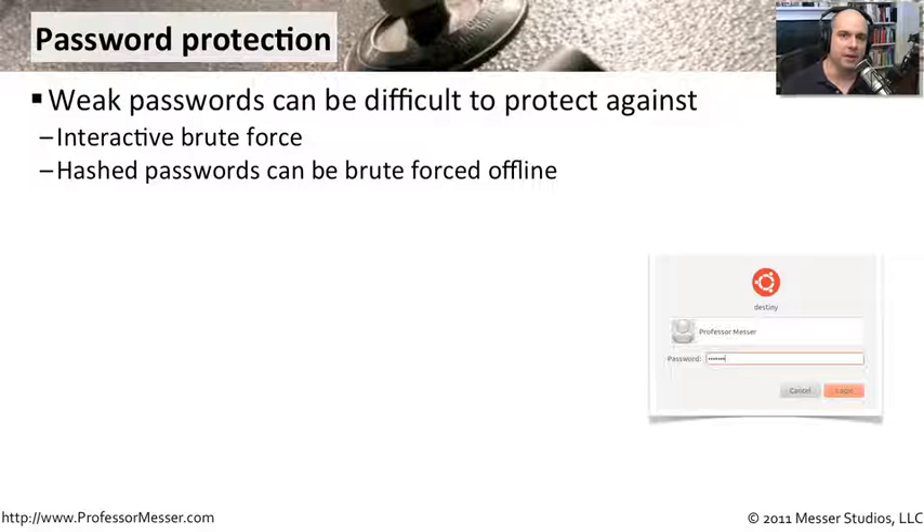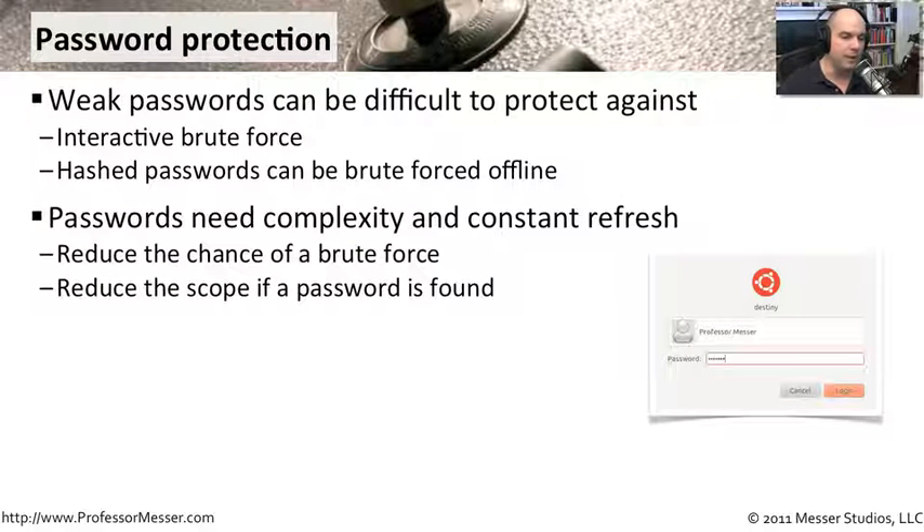All servers have accounts with usernames and passwords, so we also need to harden those credentials. Weak passwords are very difficult to protect against — it's easy for attackers to interactively try logging in. Policies should lock accounts after, say, five failed attempts. Even if attackers steal the password database — where passwords are stored as hashes, not plain text — they can do offline brute force attacks against those hashes. So we need to protect the password store and ensure passwords are complex and changed often to make brute force attacks less viable.